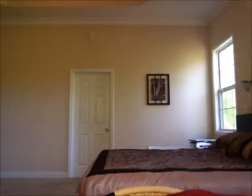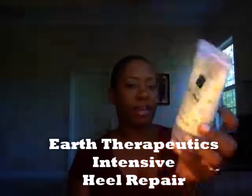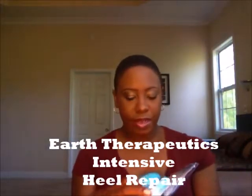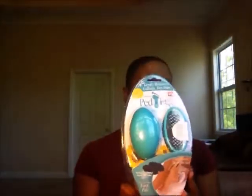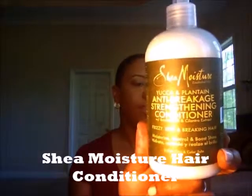I also have some non-makeup things that I picked up from Walmart: intensive heel repair for daily use on the feet, a pet egg for the feet, an emery board — just some pedicure supplies — and some Shea Moisture conditioner.